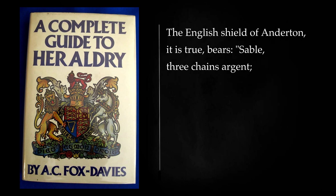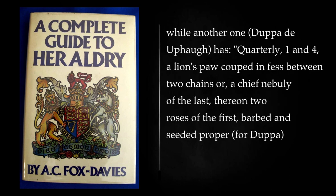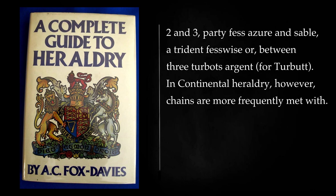The English shield of Anderton bears: sable, three chains argent. While another one, Dupa de Uphah, has: quarterly, one and four, a lion's paw cooped in fess between two chains or, a chief nebulée of the last, thereon two roses of the first, barbed and seeded proper, for Dupa. Two and three: party per fess azure and sable, a trident fesswise or, between three turbots argent, for turbot.